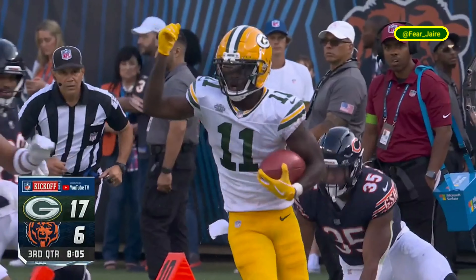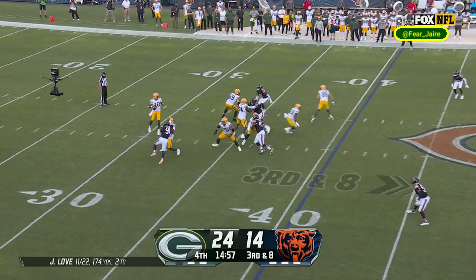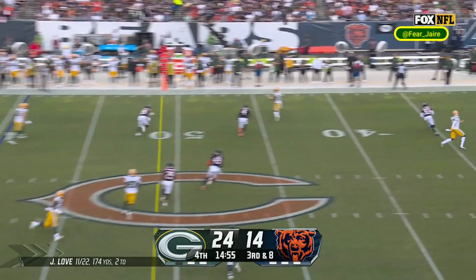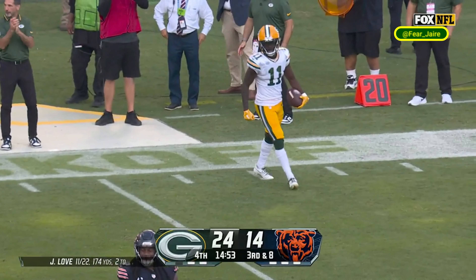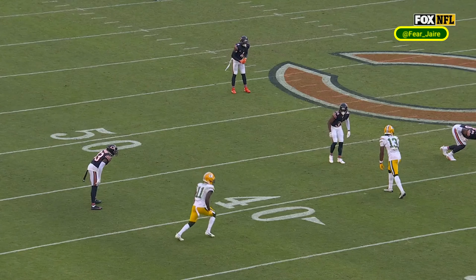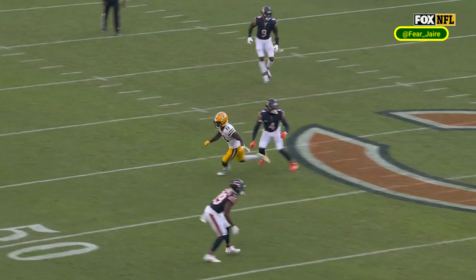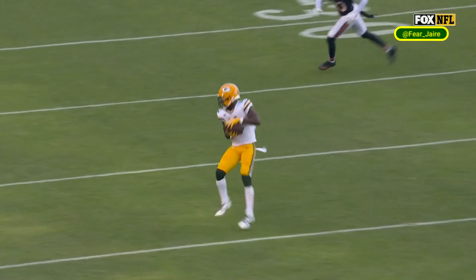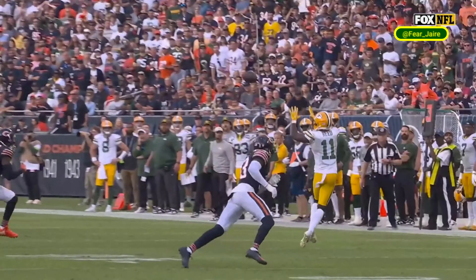Receiver right dives under pressure, here's the snap to Love, looking in the pocket, fires the left side — he's got Jaden Reid left sideline, 40, steps out of bounds at the 35 yard line of Chicago. Jaden lined up wide left, came in motion, took it up the field and then broke to the outside. Nice pass by Jordan Love, nice catch. First two receptions, 48 yards for Jaden Reid here this afternoon.